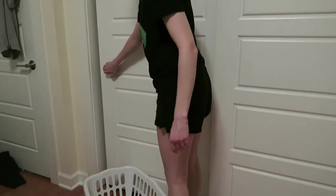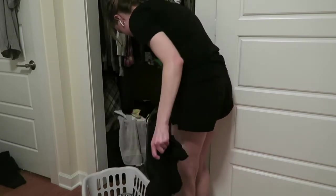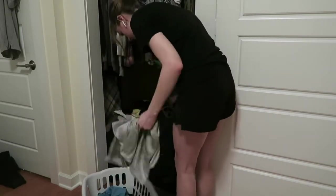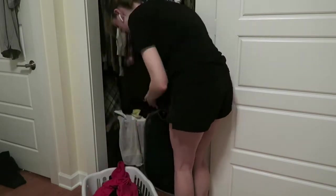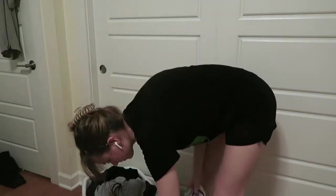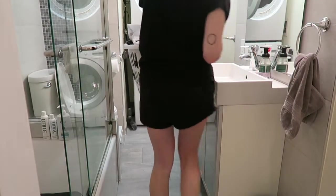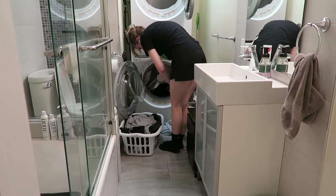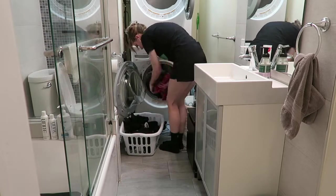Now doing what I call a regular load of laundry — just t-shirts, socks, undergarments, and pants. Not towels, blankets, or jeans; I separate those out. If you're interested in my laundry routine, leave a comment and I can go through it. Here's our little washer-dryer in the bathroom. I'm vacuuming up some pet hair that was there before loading everything in — pet hair just gets everywhere in this area.